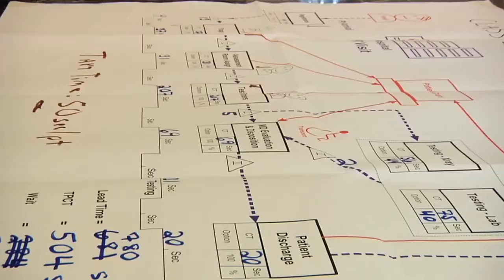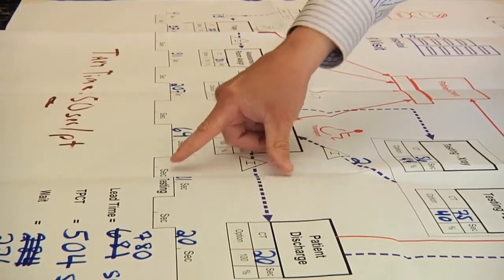All processes are made up of a certain amount of waste. We know that most processes contain approximately 40% waste, and healthcare is no exception. If we can eliminate some of that waste, we can free up some of the capacity and provide better care to our patients.